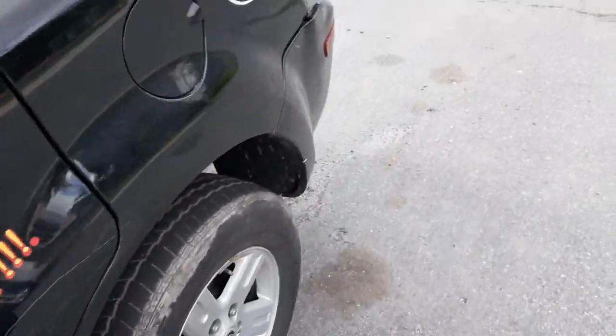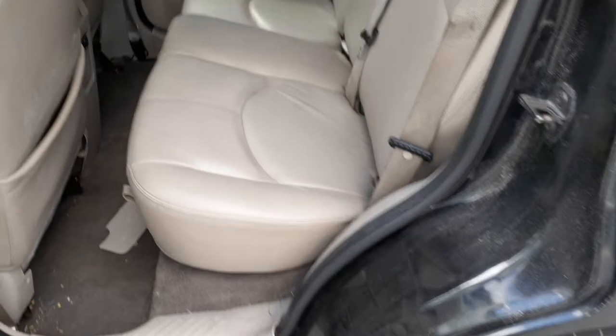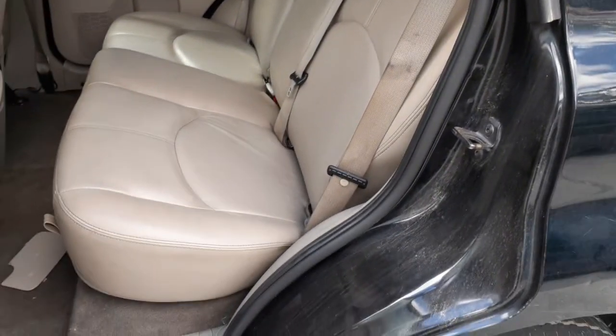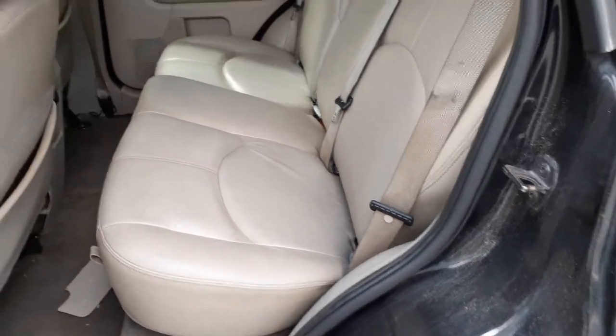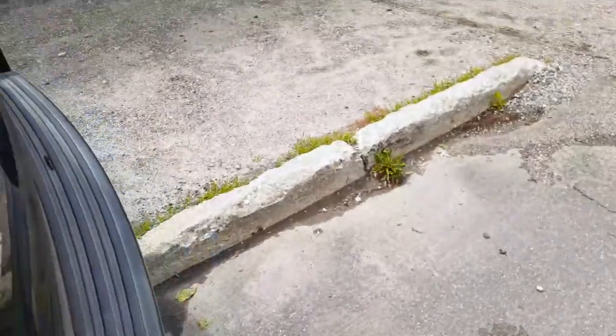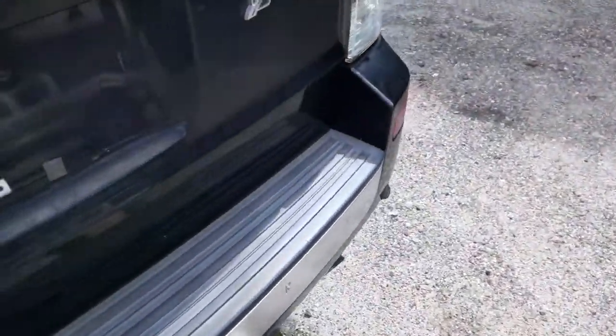Rear seats are a tan or saddle leather — 60/40 fold. Trim coat on the inside is 8S. Let's go to the rear hatch.